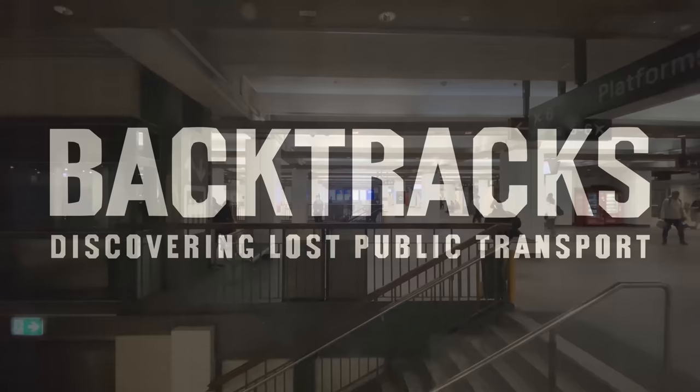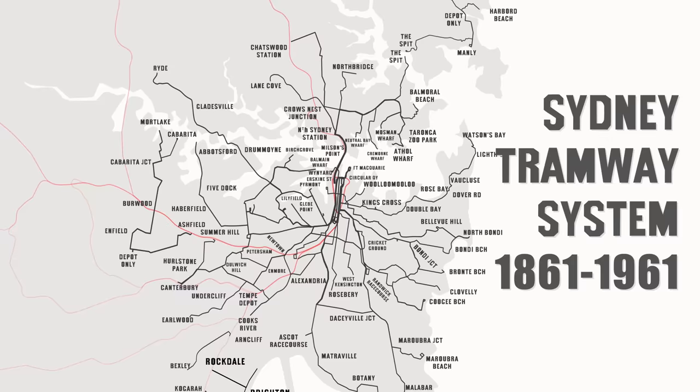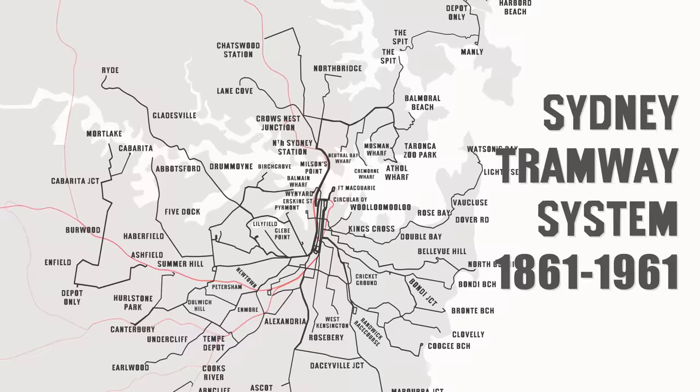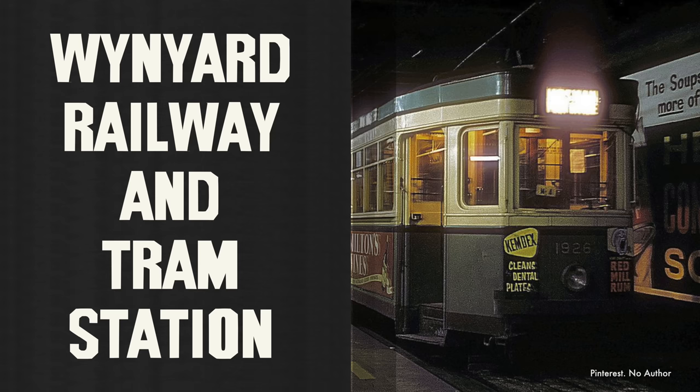Hi, I'm Marty and welcome to Backtracks. That's right — trams. Sydney used to have one of the world's largest and greatest tram systems. By 1961 the trams were replaced by buses and the tracks were ripped up or paved over. Seventy years later there's not much evidence remaining relative to what once existed. But some traces of the network still remain hidden in plain sight or buried deep underground, and one of them is at Wynyard Station — the subject of this video: Wynyard Railway and Tram Station.